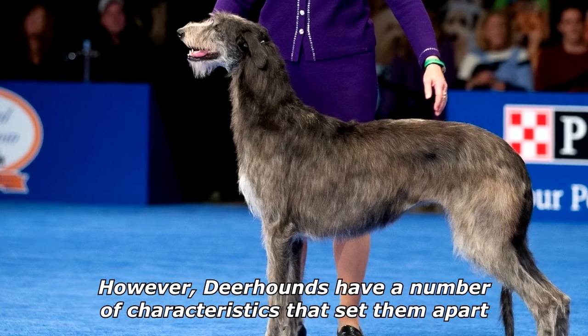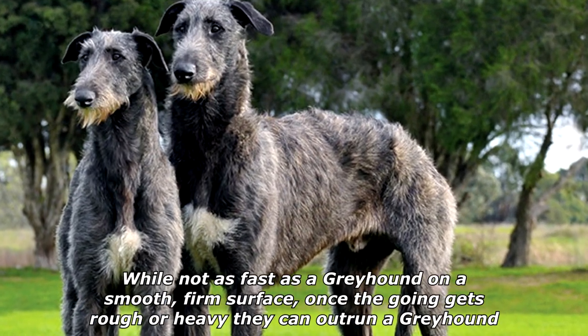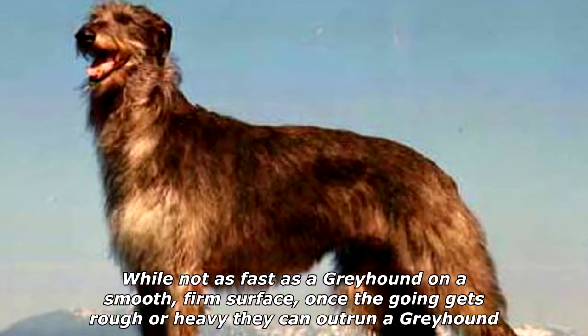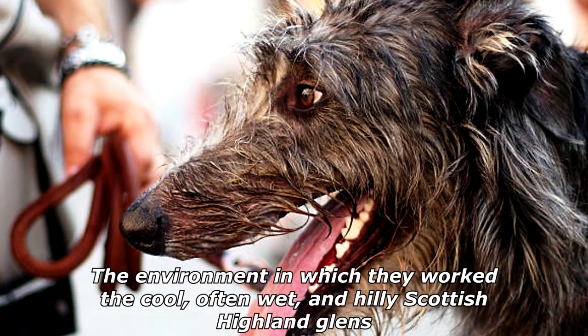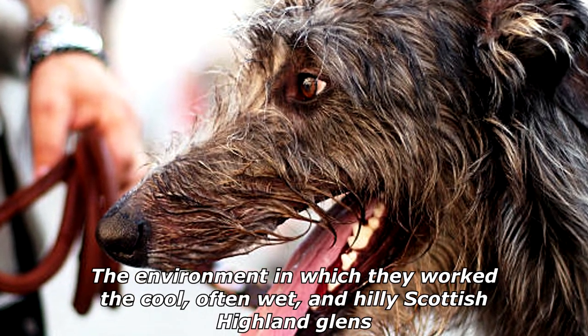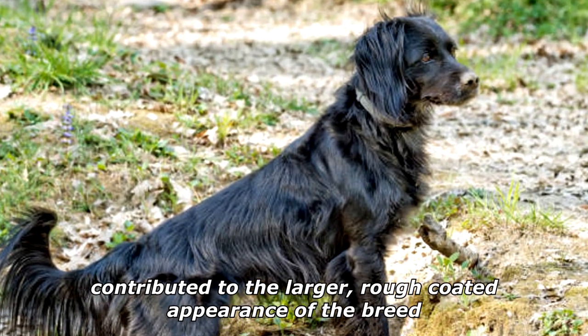However, Deerhounds have a number of characteristics that set them apart. While not as fast as a Greyhound on a smooth, firm surface, once the going gets rough or heavy they can outrun a Greyhound. The environment in which they worked — the cool, often wet, and hilly Scottish Highland glens — contributed to the larger, rough-coated appearance of the breed.